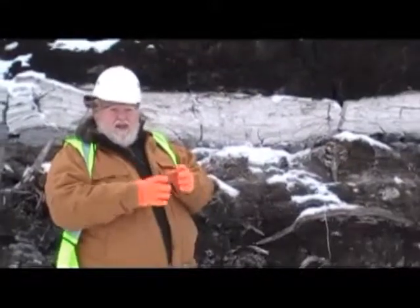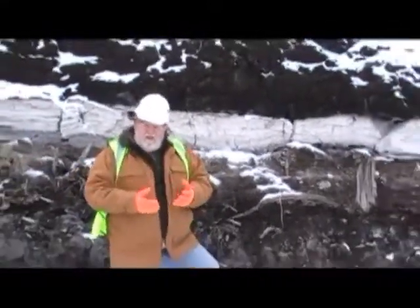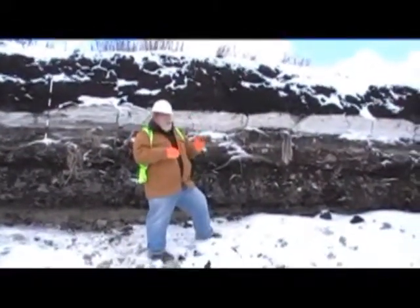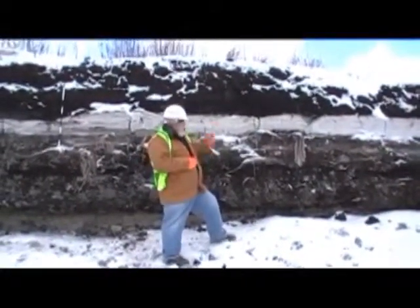We also have tree ring analysis people out of Arizona that are going to analyze the tree rings to see how fast those trees grew, how slow they grew, and what kind of environmental conditions we had here after the ice age. You've got to remember, the ice age was really, really cold. So these creatures that lived here had to be resilient — they had to be strong enough to last through that cold.